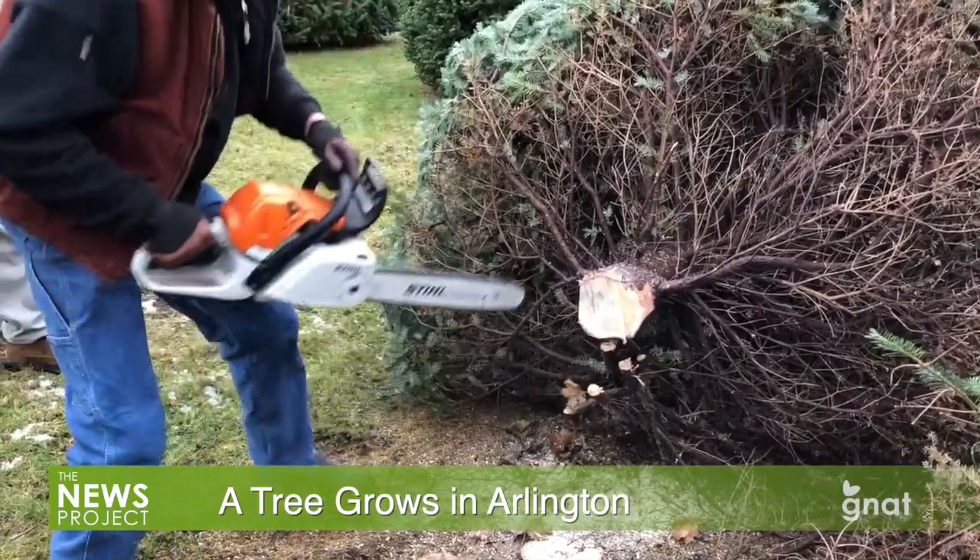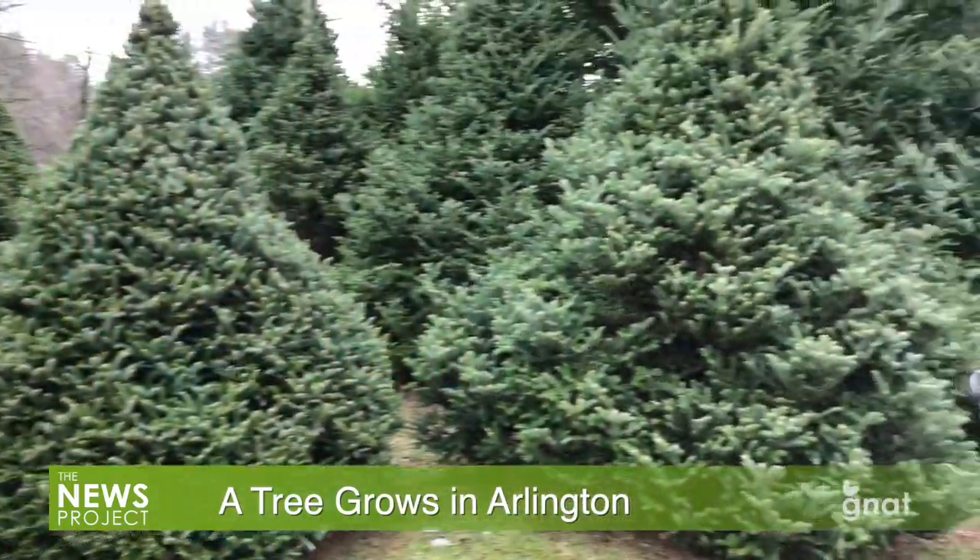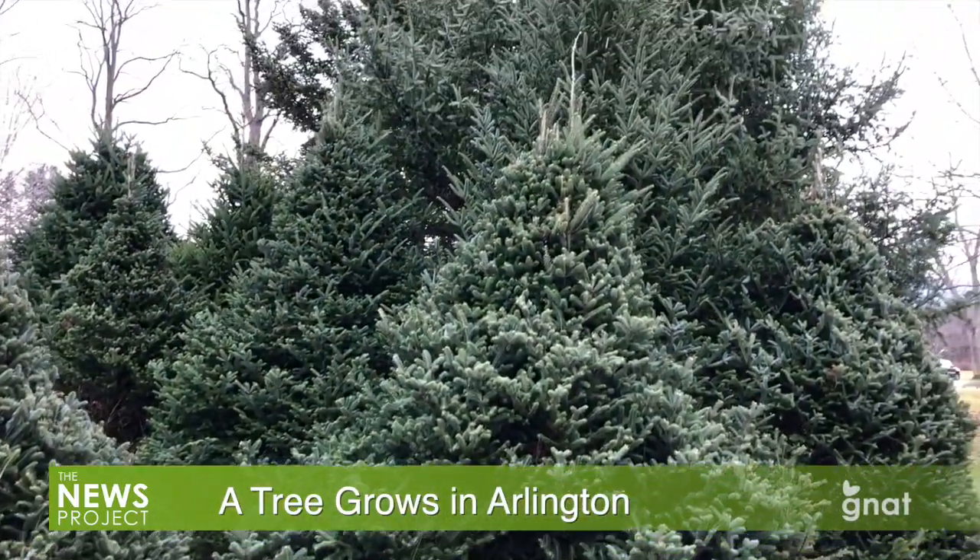The tree will brighten the veteran's home for the holiday season, and from the looks of things, there are a few more where that one came from. For the GNAT-TV News Project, I'm Andrew McAver.